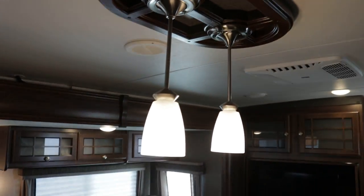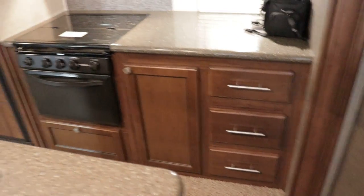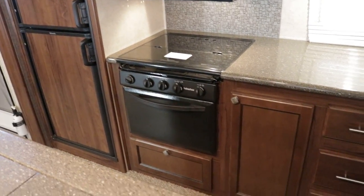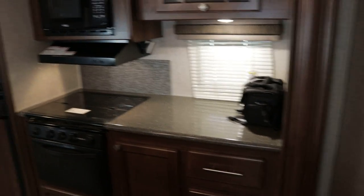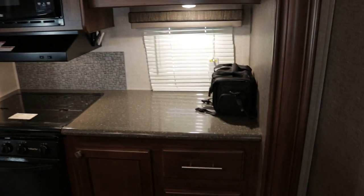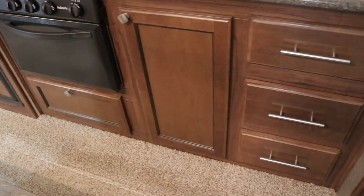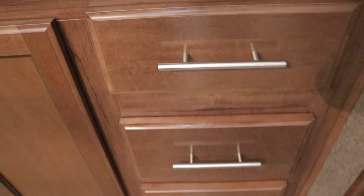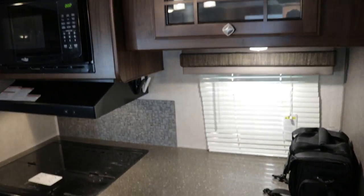I do want to point out the residential-style lighting in the kitchen area. This is your second slide out — it's going to be about eight feet long and about two and a half feet deep — and it contains the refrigerator, stove, oven, and microwave, all of which slide out. Again, brushed nickel finish hardware and solid wood drawer fronts with solid surface countertops.